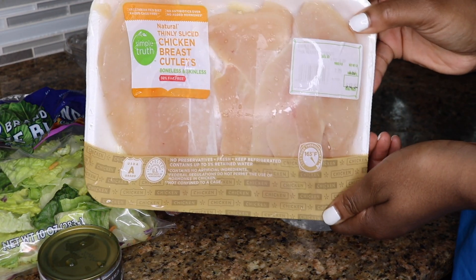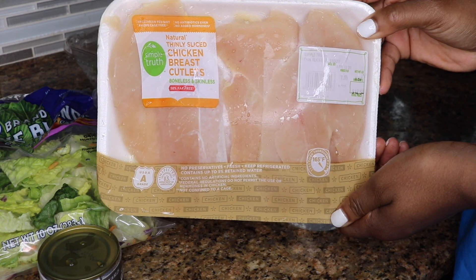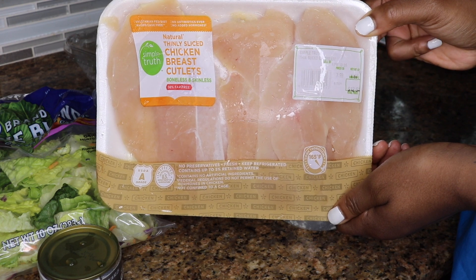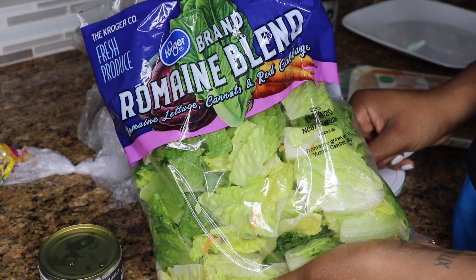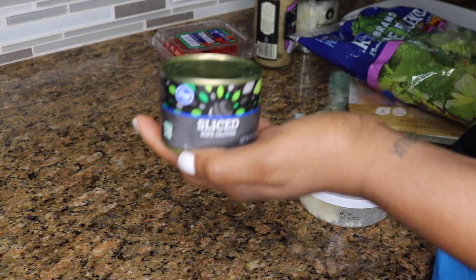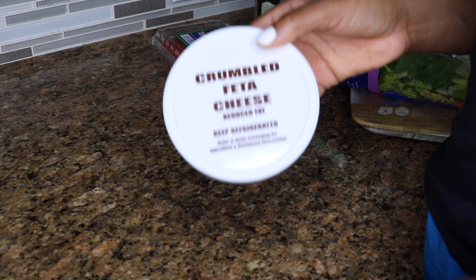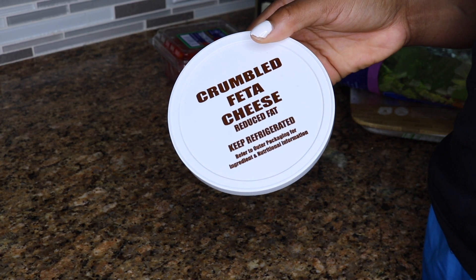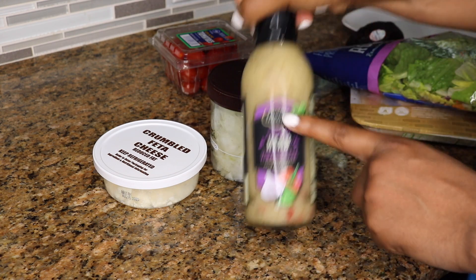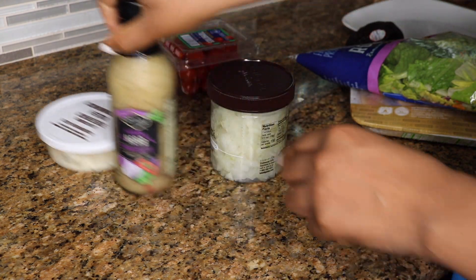It's time for dinner. I like to go light on dinner, so I'm just going to make a salad I randomly came up with by throwing a bunch of things together — and it's delicious. We're going to need chicken breast, some romaine lettuce, grape tomatoes, sliced olives, crumbled feta cheese, reduced-fat dressing, onions, and some dressing.